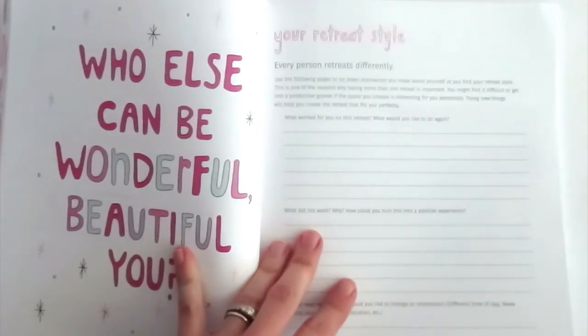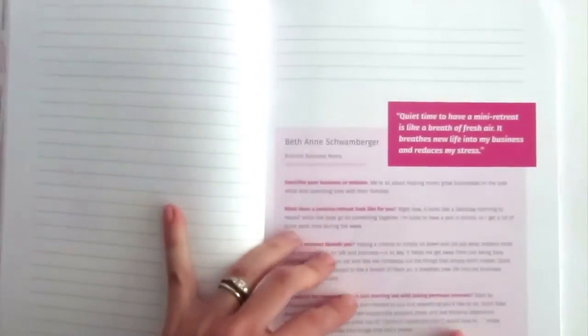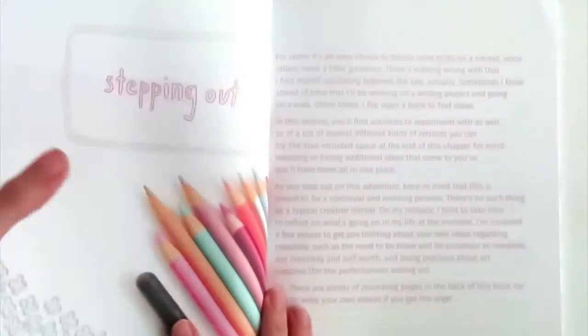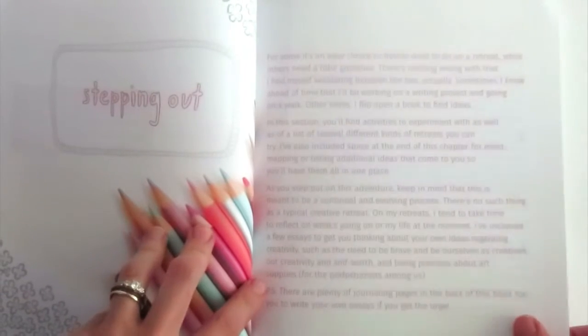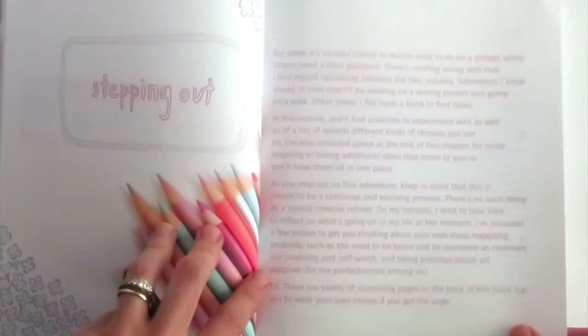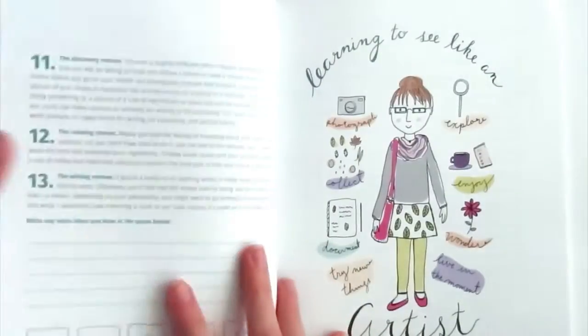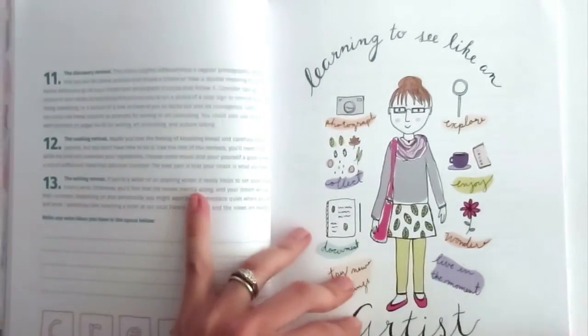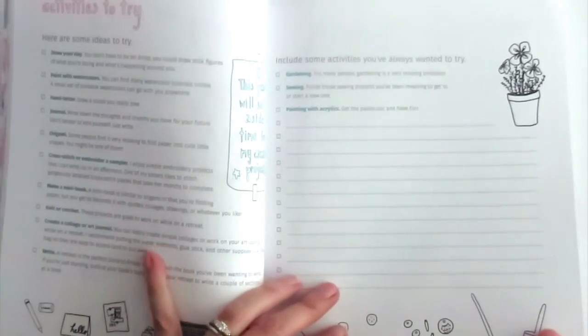I love this — 'Who else can be wonderful, beautiful you?' So true. After you've taken your retreat, you can take some notes about your retreat style right here. Here's another interview by Beth Ann Schwamberger from Brilliant Business Moms. And then once you're ready to go, step out on your retreat. There are some activities for you to do. I have several different types of retreats and what you can do on them, some activities to try, as well as space for you to think of some activities.